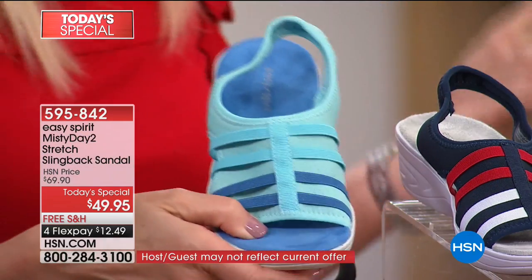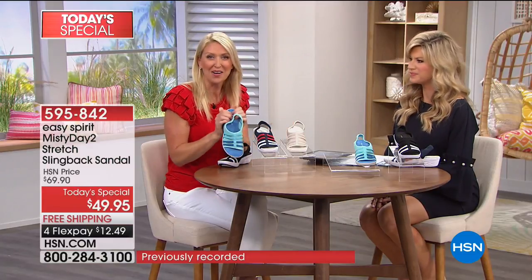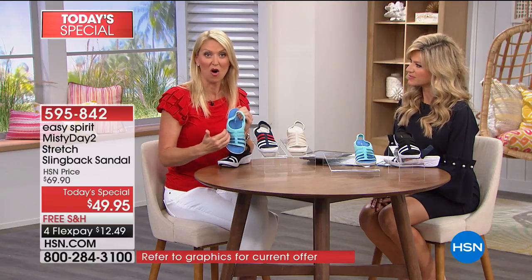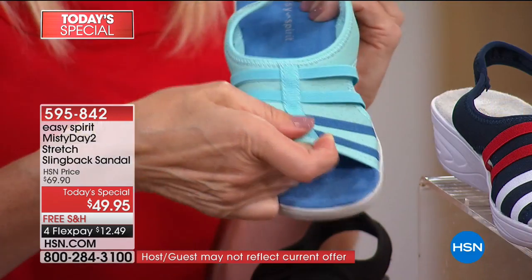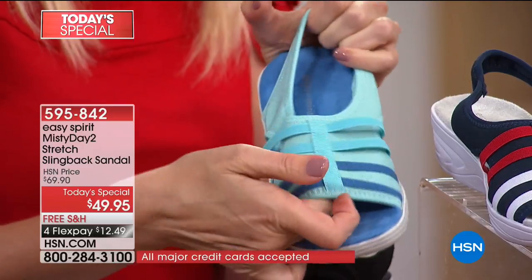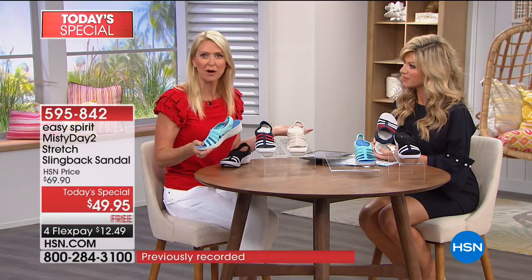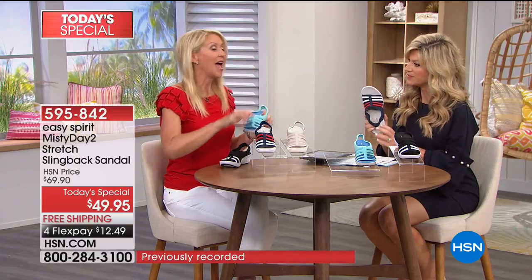The navy is especially great for July 4th, Labor Day, and all our patriotic holidays — great to coordinate your outfit. You'll be comfortable all day no matter how long the celebration goes because of all the stretch that conforms to your foot's shape. It's also incredibly lightweight — you don't want to feel like you're carrying two extra bricks all day.